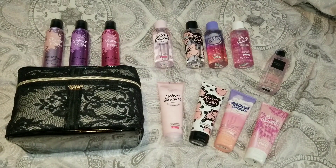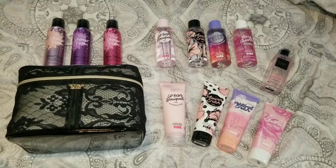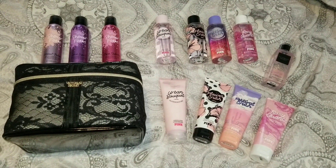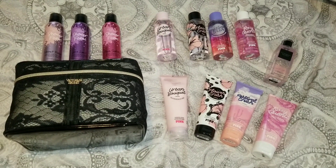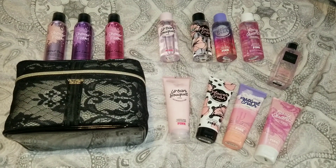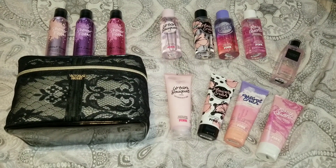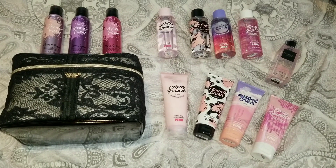Welcome back to my YouTube channel, Mrs. Smith 88. Today I have a Victoria's Secret semi-annual sale haul for you guys. I have to say, once again, I was not impressed with the Victoria's Secret semi-annual sale. I was going to skip out because I had a lot of the products that were on sale for the beauty section. I don't buy too many bras, panties, or lingerie.